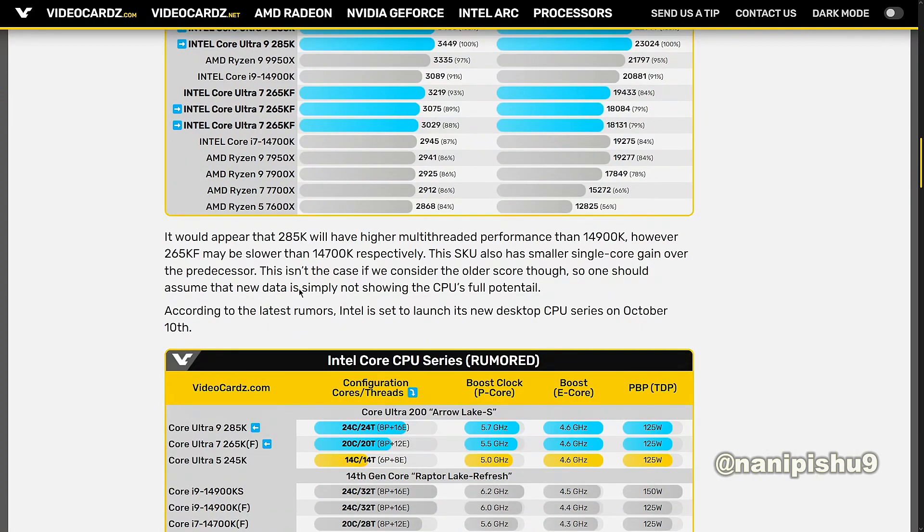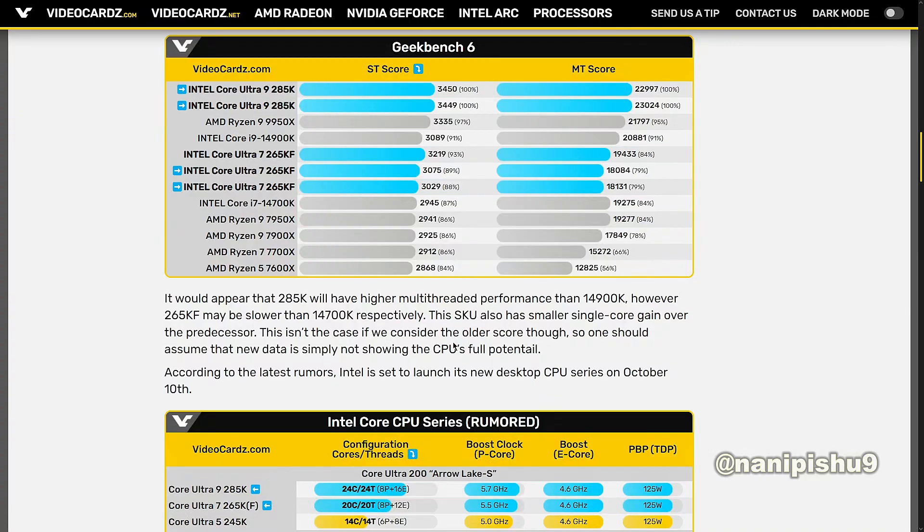It would appear that the 285K will have higher multi-threaded performance than the 14900K. However, the 265KF may be slower than the 14700K respectively, and that SKU also shows smaller single-core gains over its predecessor. This isn't the case if you consider the older scores, though.